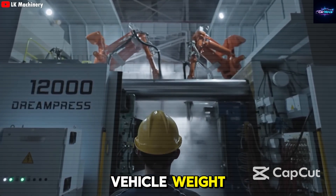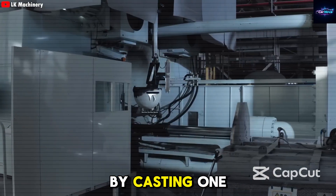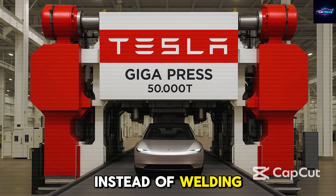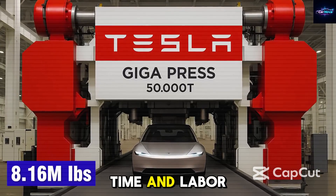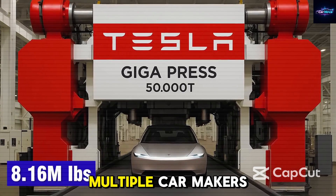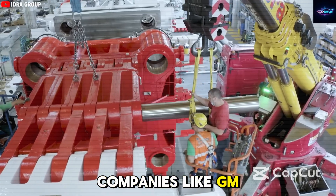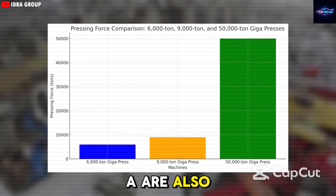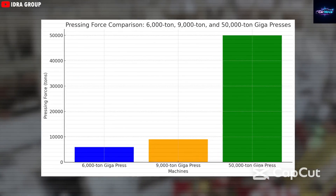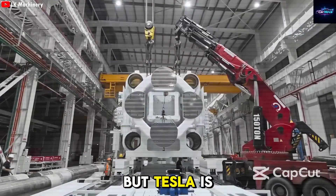After the part is formed, a robot pulls it out, trims off extra material, and sends it for inspection. The gigapress reduces vehicle weight, increases strength, and improves performance by casting one large section instead of welding together many small parts, saving both time and labor. Multiple car makers are now using similar technologies — GM, Hyundai, Volvo, Zeekr, and XPeng are also working on giga casting, with XPeng investing in a 16,000-ton machine — but Tesla is still leading the way.